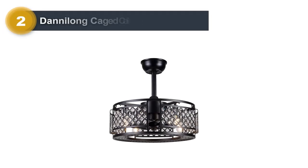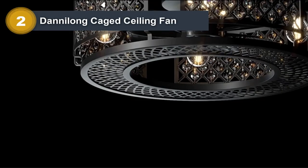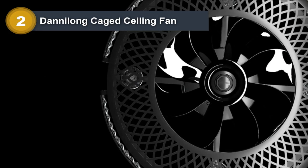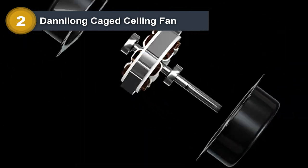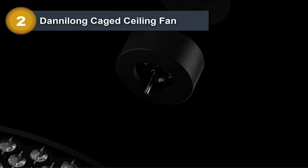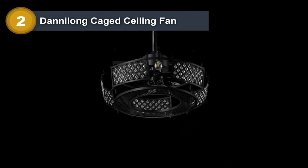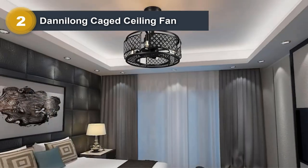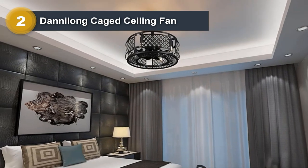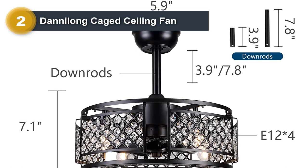Number 2: Danalong Caged Ceiling Fan. The Danalong Caged Ceiling Fan with light is a unique and stylish option for those looking for a blend of vintage and modern design. The fan features a caged design with a metal frame that encloses the fan blades, creating a rustic and industrial look. Despite its vintage-inspired design, the Danalong Caged Ceiling Fan is equipped with modern features that ensure optimal comfort and functionality.